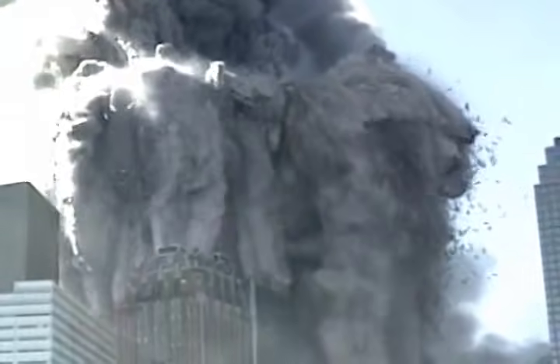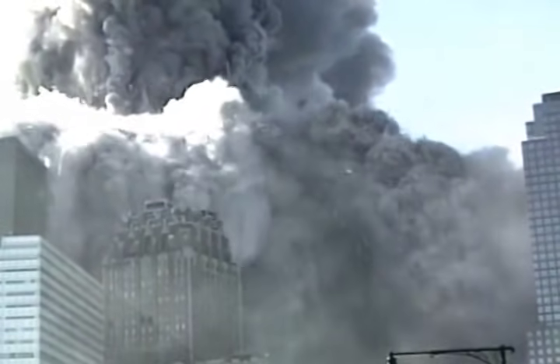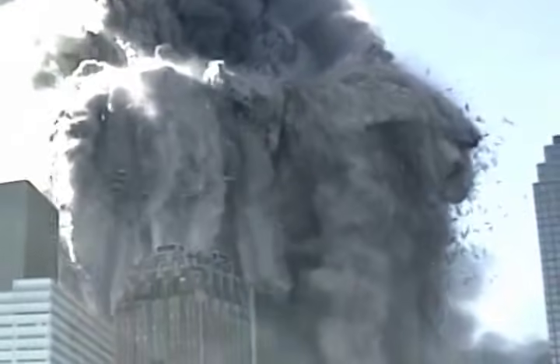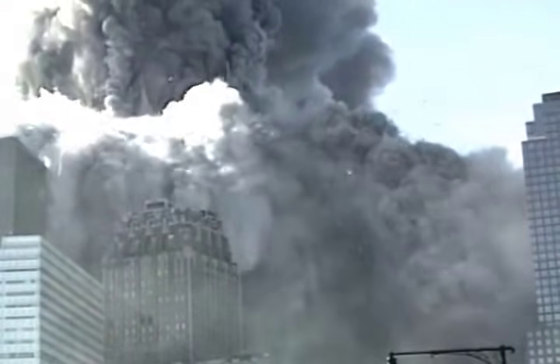The starting point in science is observation. What you are seeing here is what happened to the North Tower of the World Trade Center, the second of three buildings to collapse on 9-11, 2001. I use the word collapse, but words can be deceptive. What do you really see happening here?